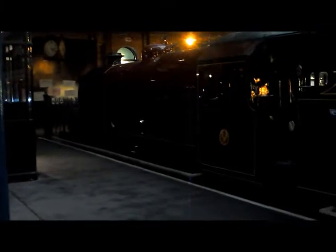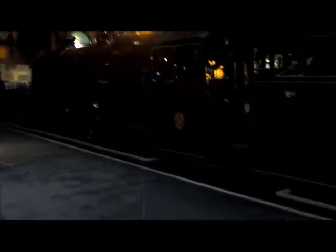I thought this one was at Shildon actually, but I was wrong. One thing I like about this engine is the fact that if you look carefully, you'll notice that the tender and locomotive don't line up — the tender is actually too narrow for the locomotive. It's a bit difficult to see on camera, but when you're stood next to the engine you see what I mean — it does look very strange.